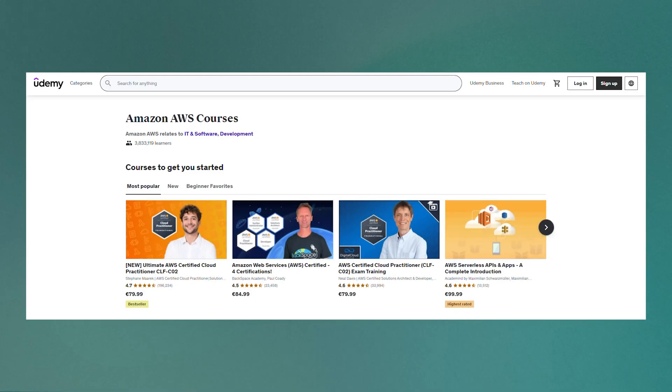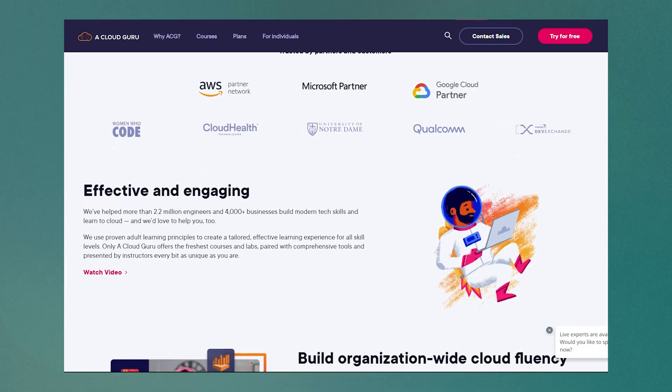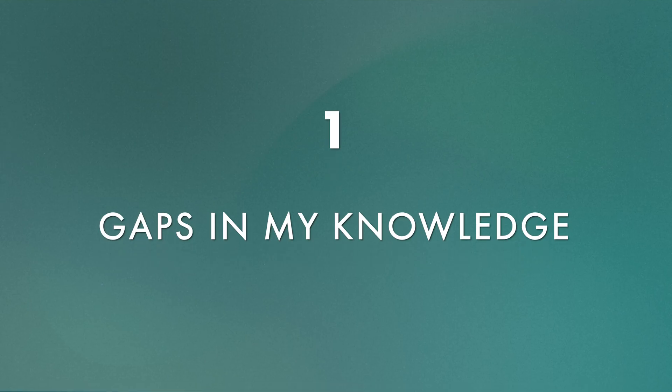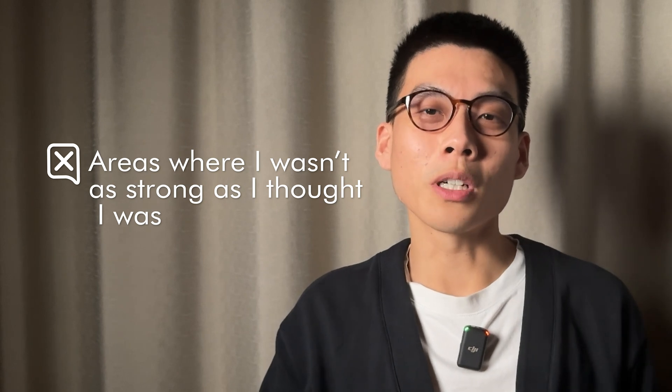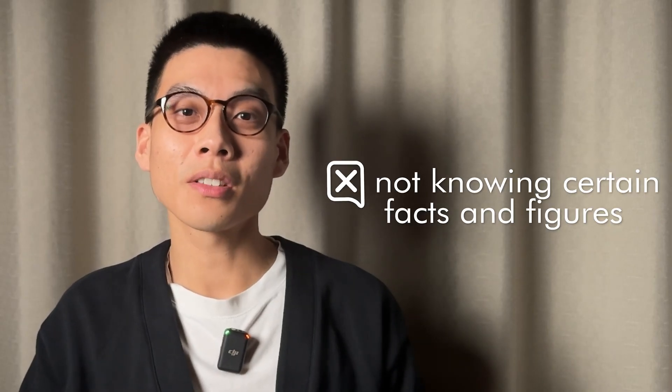When I was studying for the AWS Cloud Practitioner, I went through a Udemy course and felt pretty good afterwards. Then my company gave us access to an A Cloud Guru subscription and I went through their course to plug any gaps in my knowledge. When I took a practice test, I remember feeling very confident — after all, I'd gone through two courses. But I got a reality check and realized two very important things. Number one, there were definitely still gaps in my knowledge — sometimes in areas where I wasn't as strong as I thought, other times just not knowing certain facts and figures that you have to memorize.